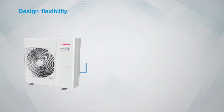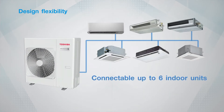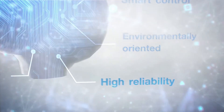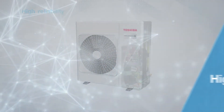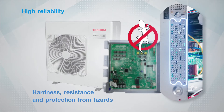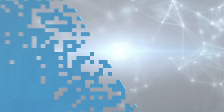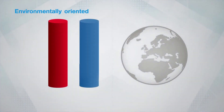Design flexibility — an outdoor unit can connect up to six indoor units with various designs, allowing greater flexibility and creativity for room styling. High reliability — both internal electronic parts and outside materials are highly protected against any possible malfunctions, such as short circuit or damage from animals, to ensure optimal reliability and long-lasting performance.